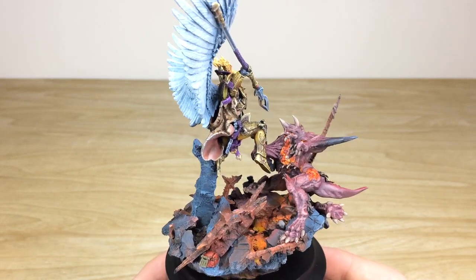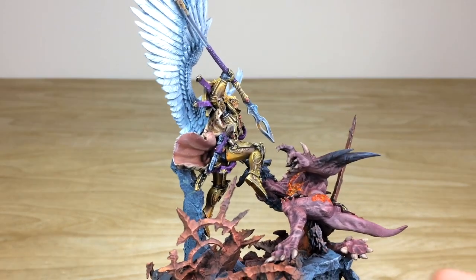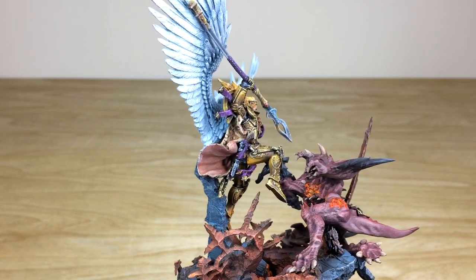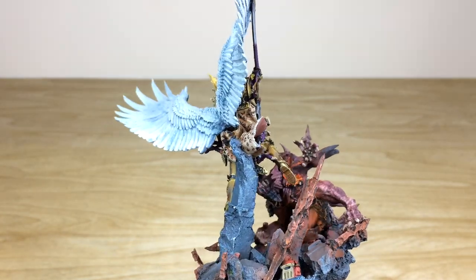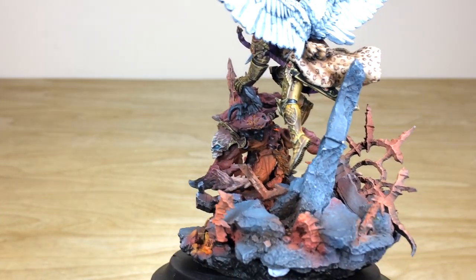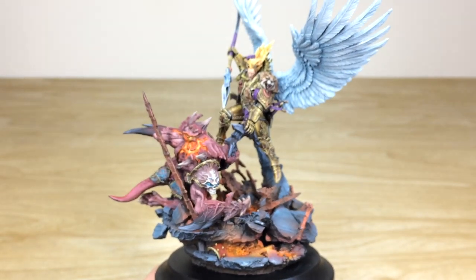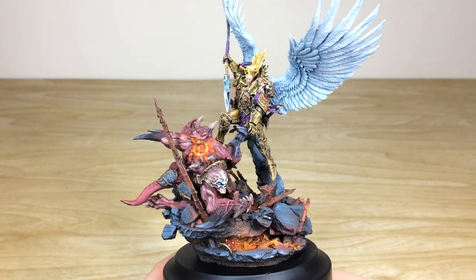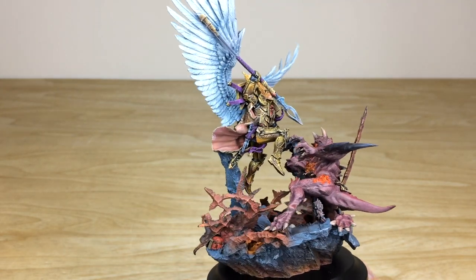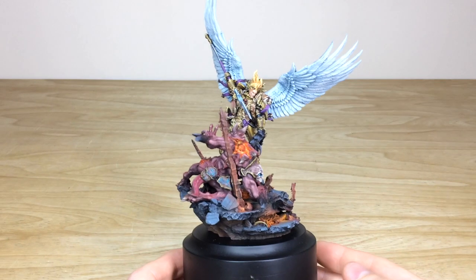There are glowing runes and a lava or fire effect on the base, which is really nice. Another really cool thing Ben has done is loads of glazing in orange on the underside of Sanguinius — on his feet, the inner side of his thigh, and the bottom of his foot — to show the glow from the ground below. On the demon as well, if you look through the gap, you can see the orange glow glazed onto his belly and leg, which ties the lighting together beautifully.